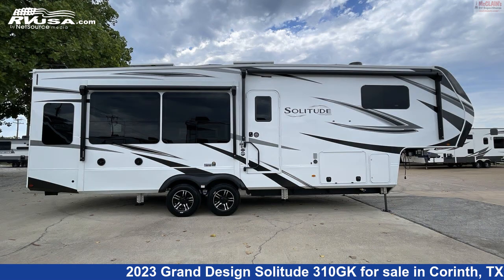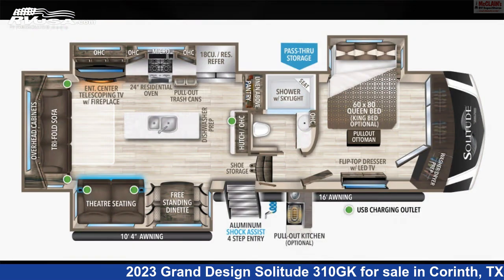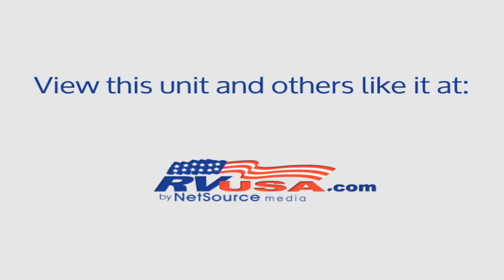The unloaded weight of this 2023 Grand Design Solitude 310GK is 12,100 pounds. For more information and pricing on this unit, and to see all units available for sale by McLean's RV Superstore, visit RVUSA.com.